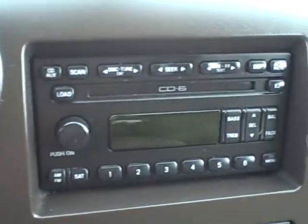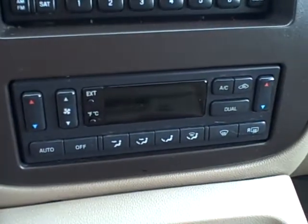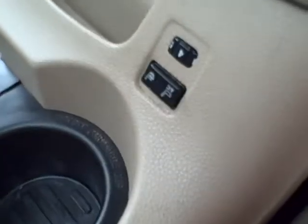Six disc CD changer. Climate control for both passenger and driver. You can see the dash, door panels, floorboards, and upholstery — it's all in very nice condition. There are your heated seat buttons for the leather seats.